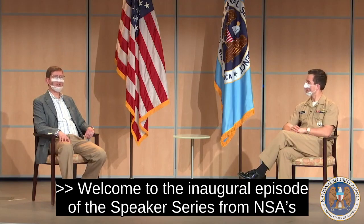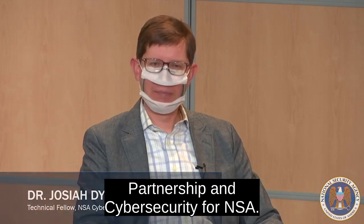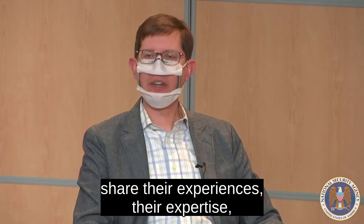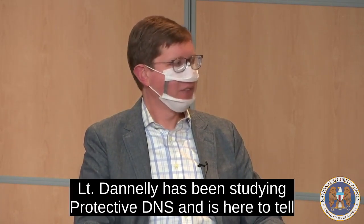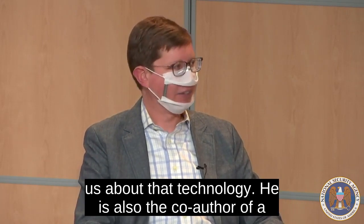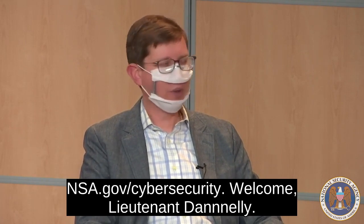Welcome to the inaugural episode of the Speaker Series from NSA's Cybersecurity Collaboration Center. I'm Josiah Dykstra. The Collaboration Center is the intersection of public partnership and cybersecurity for NSA. The Speaker Series is our opportunity to bring NSA experts to share their experiences, their expertise, and their technical contributions to the general public. With me today is Lieutenant Zachary Danily, who has been studying protective DNS. He is also the co-author of a cybersecurity information sheet recently published on NSA.gov/cybersecurity. Welcome, Lieutenant Danily.